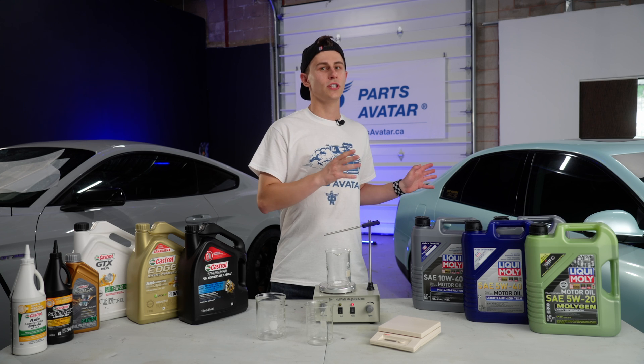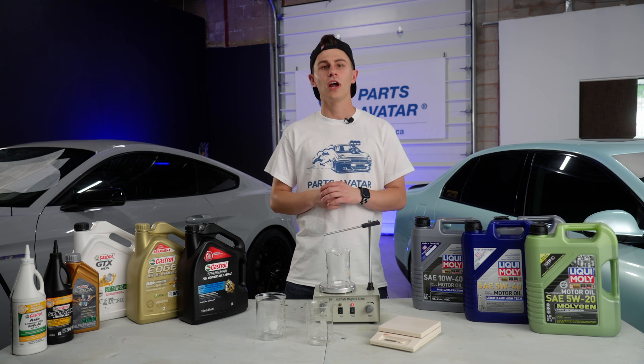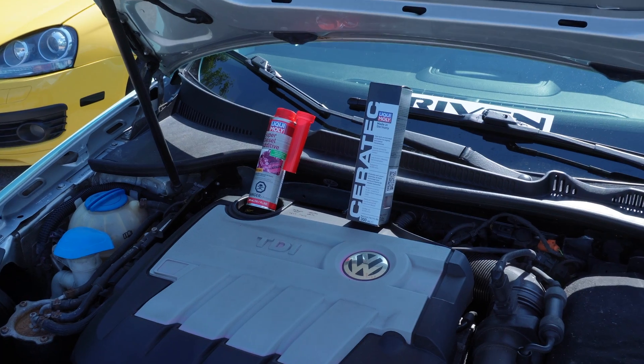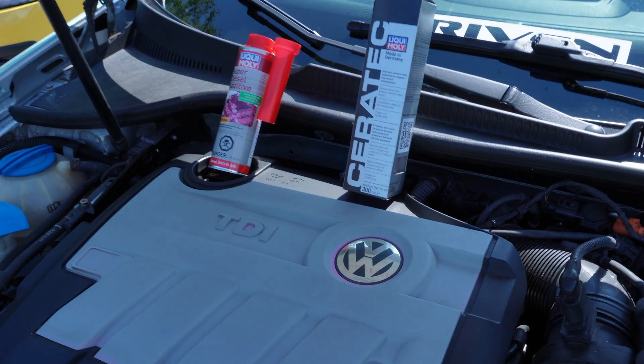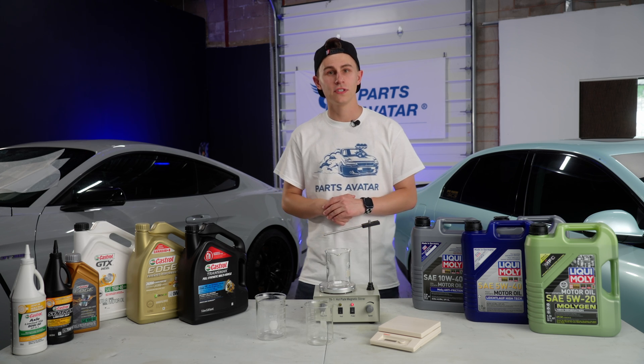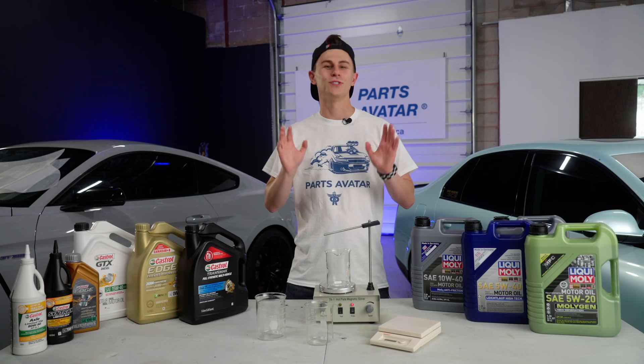In addition to just using Liqui Moly oils, there have been a number of additives used in the TDI — all from Liqui Moly — whether it be Ceratec or Super Diesel Fuel Additive and a variety of other additives that just make the Jetta run like a dream.